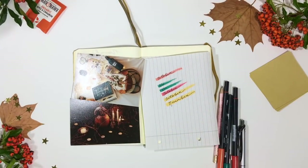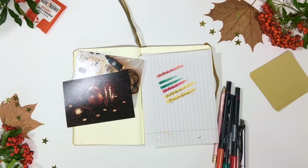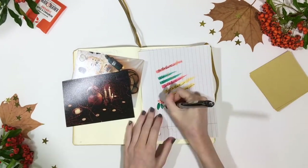Of course, if you do all of your planning for your life and your writing in one journal anyway, then this is not going to be an issue for you.